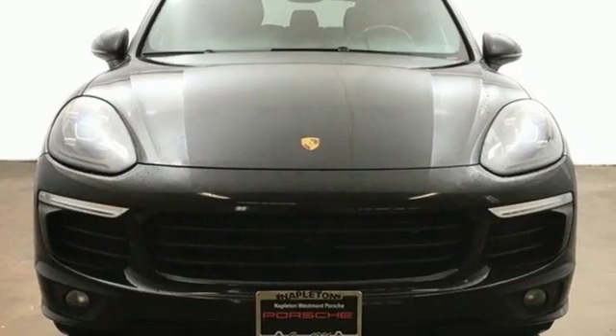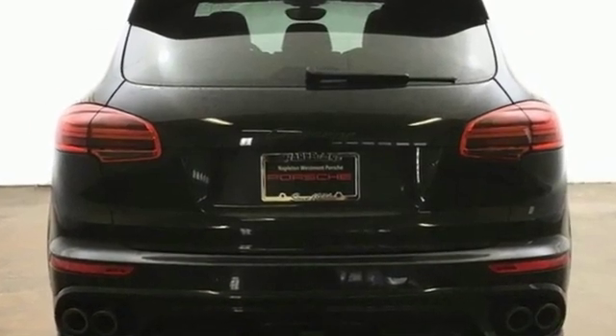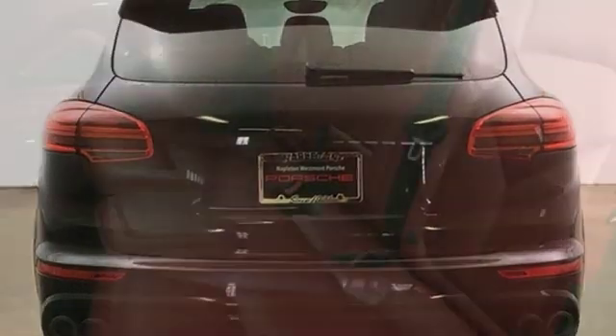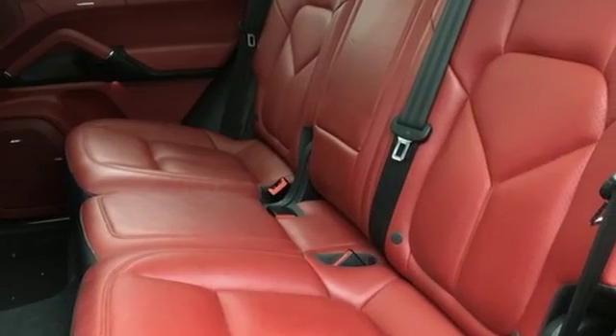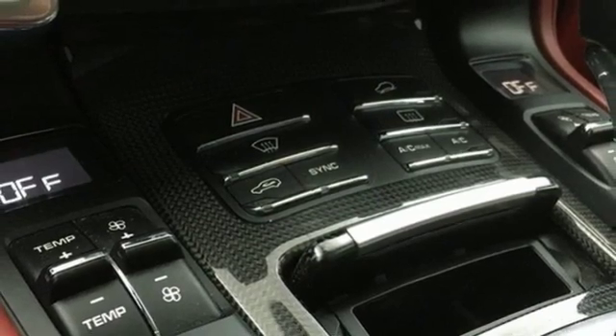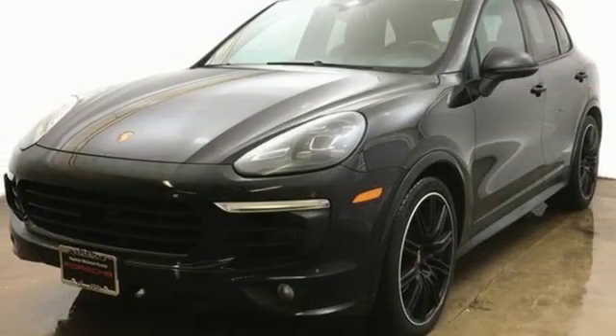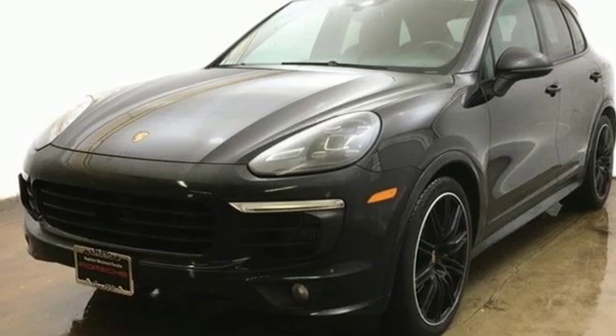A great vehicle is comprised of great features like these: automatic transmission, gas pressurized shocks, external memory control, power heated mirrors, dual zone climate control, integrated navigation system, Bluetooth, leather bucket seats, and intercooled turbo V6 engine.